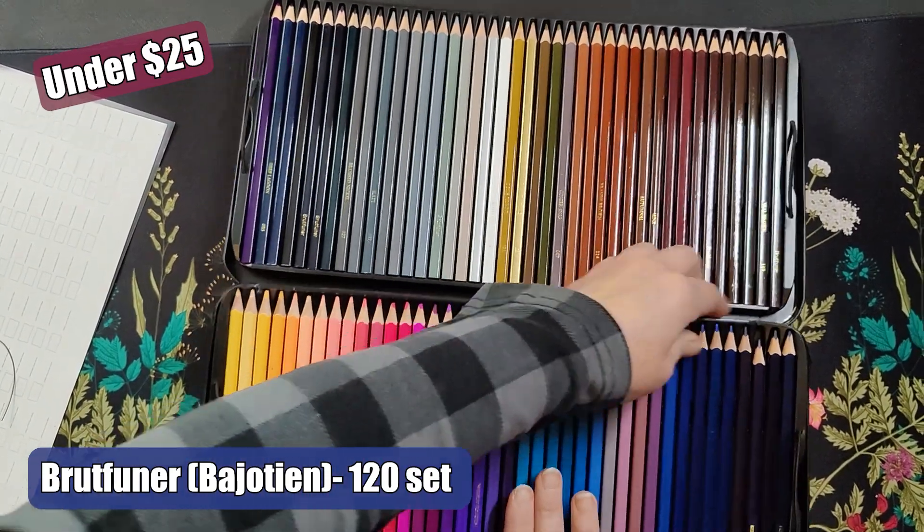The Artisto Premium Watercolor Pencils 72 set sells out frequently and is gaining interest. I haven't picked up this particular set, but I have heard positive reviews in the coloring community over the past six months.